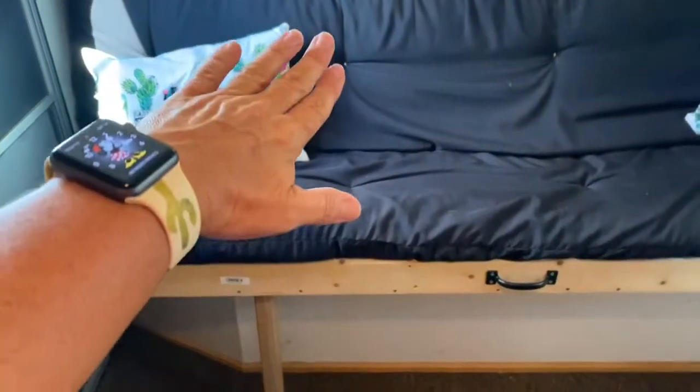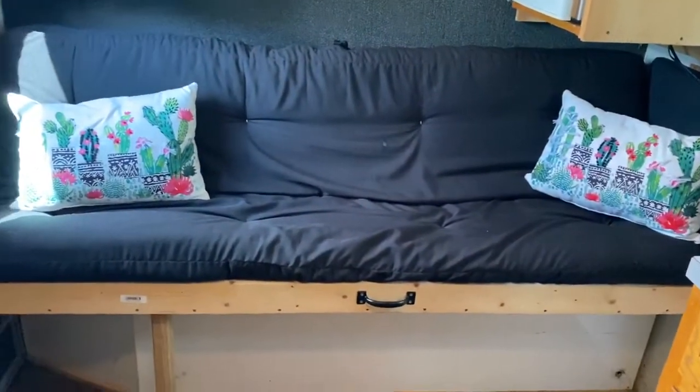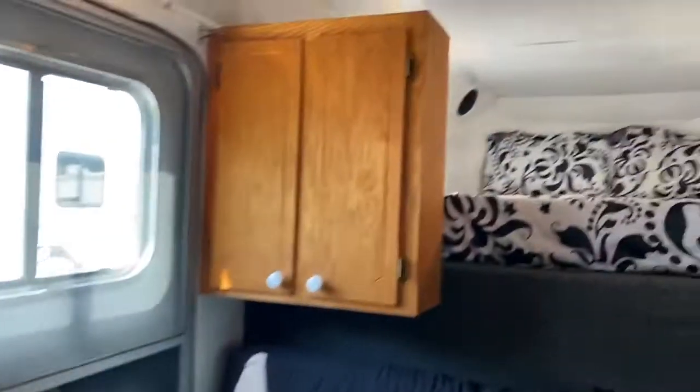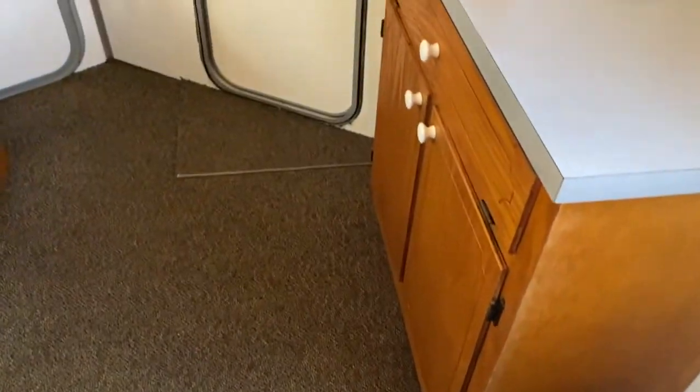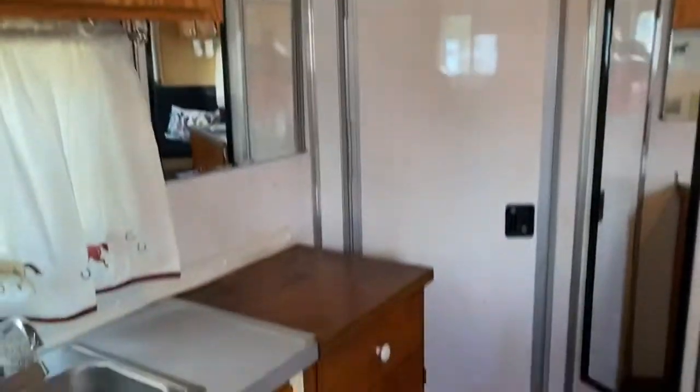This thing rolls out and makes a bed there — it's a nice little couch or actually makes a bed. This is a big short wall; I'm going to say this is probably a six or seven foot short wall, so it has a lot of space in here.